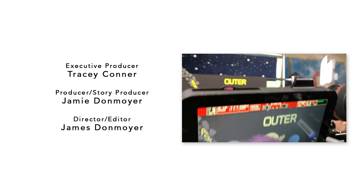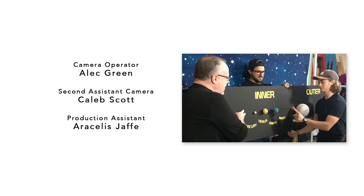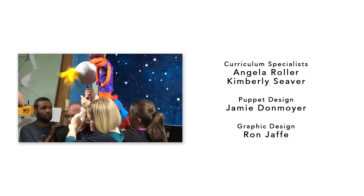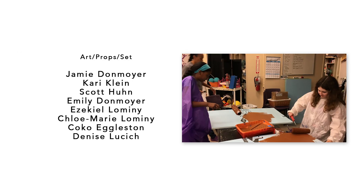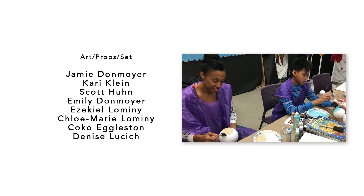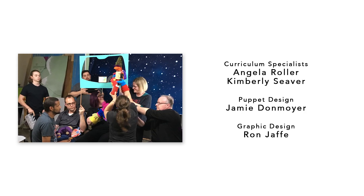Inner and outer planets, divided by an asteroid belt. Over the sky and space — but stars and sun, don't get too close or you'll melt. Mercury, Venus, Earth, Mars, Jupiter, Saturn, Uranus, and Neptune.